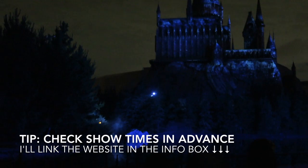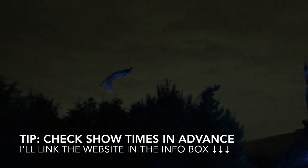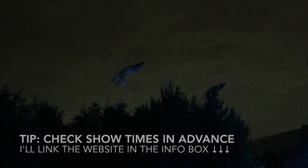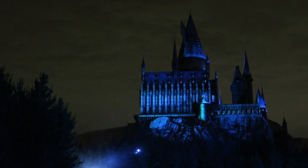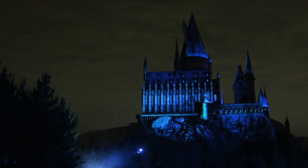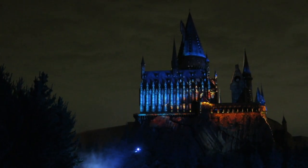Currently there's a special event called the Expecto Patronum night show, which starts around 8pm and lasts about 5 minutes. The show is played several times during the night from 8pm to park's closing, so you can watch any of them. I recommend watching the first show and then getting ready to go on several rides before the park closes.